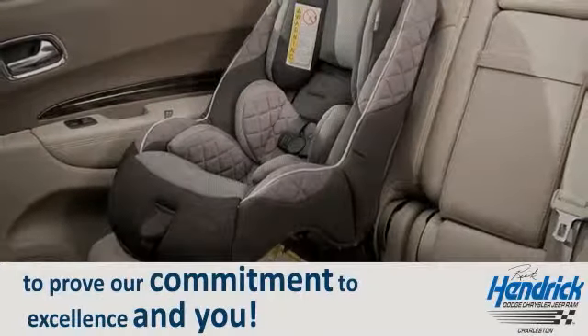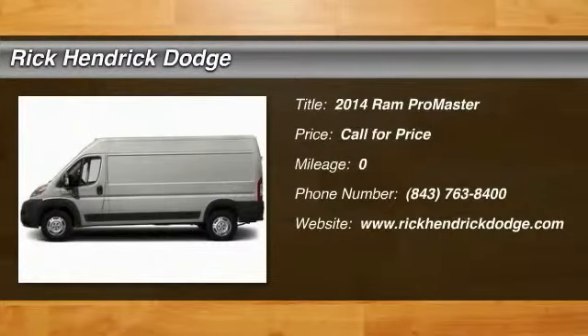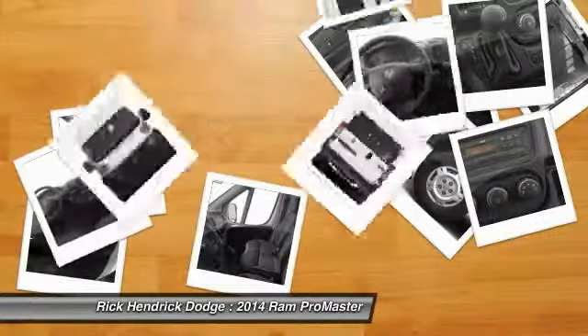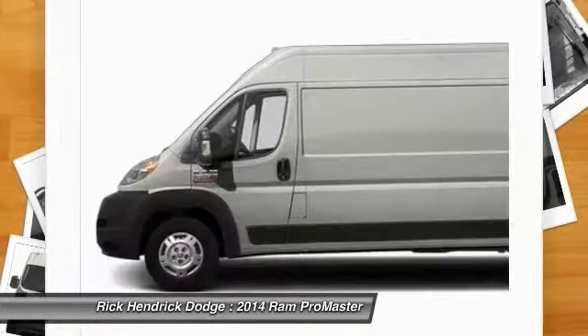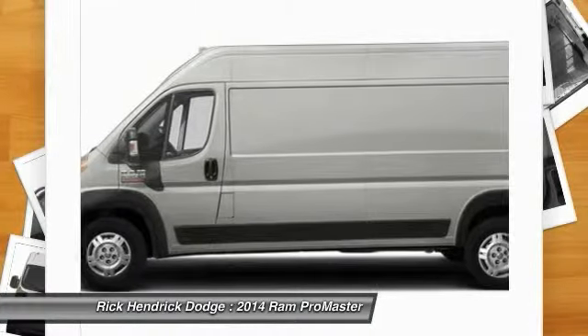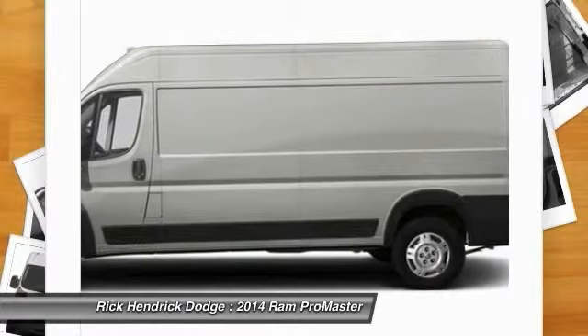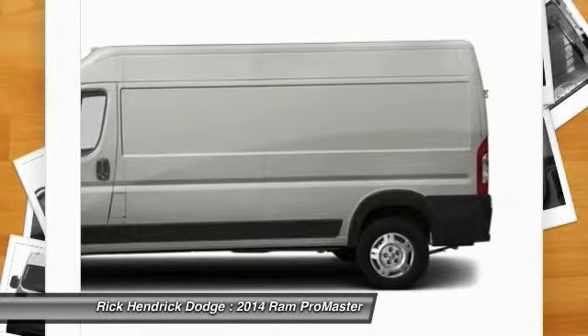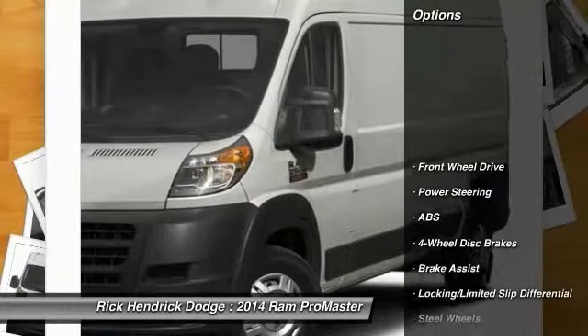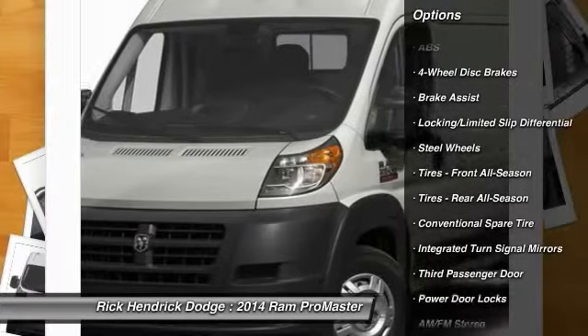Nav system, park view rear backup camera, Parkson's rear park assist system, head airbag, quick order package 21A, cargo partition with sliding window, speed control, bright silver metallic clear coat exterior. Pro Master trim — click now. Key features include third passenger door, keyless entry, electronic stability control, bucket seats, and brake assist.